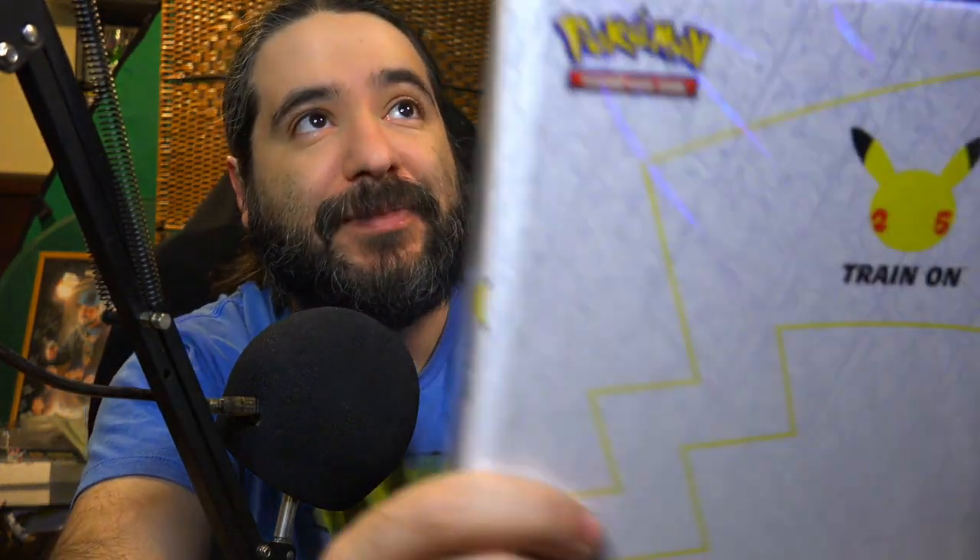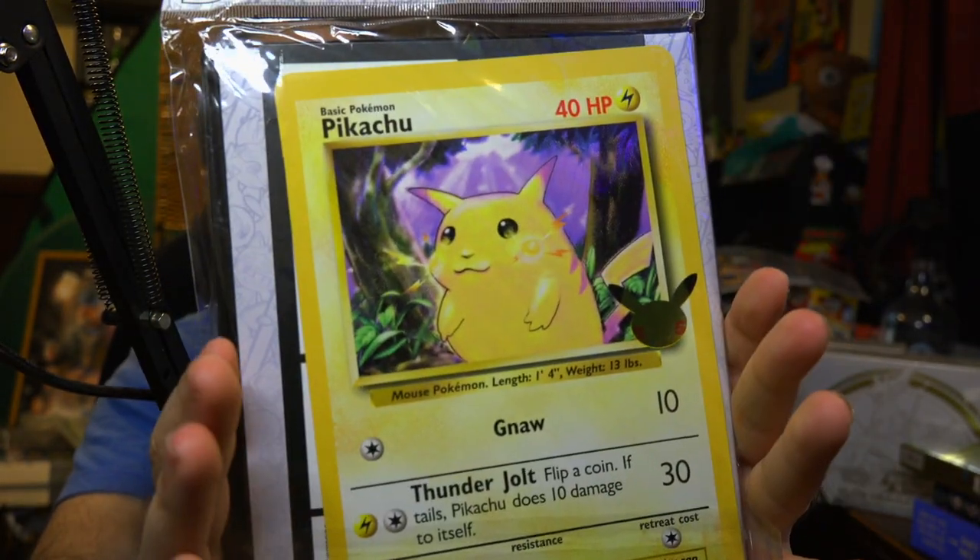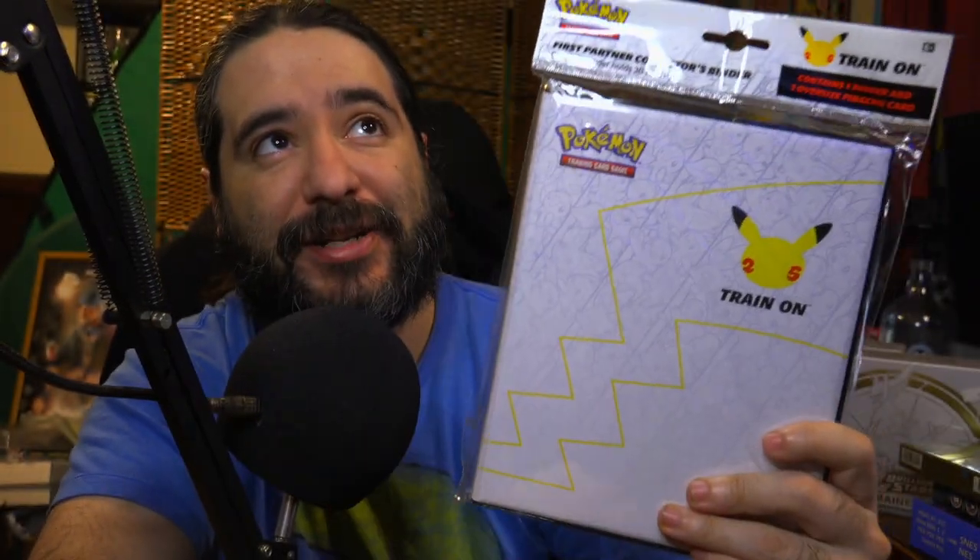Speaking of Pokemon, CC Stellar Sweets — I'll leave a link to her channel down below — gave me this binder with an oversized Pikachu card. This holds the oversized cards. It's going to come in handy because I have a lot of oversized cards right here. I definitely needed something to put the oversized cards in. So that's really cool.